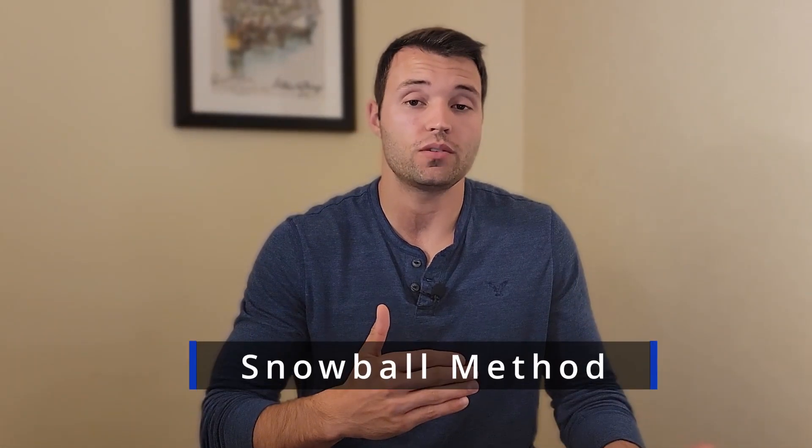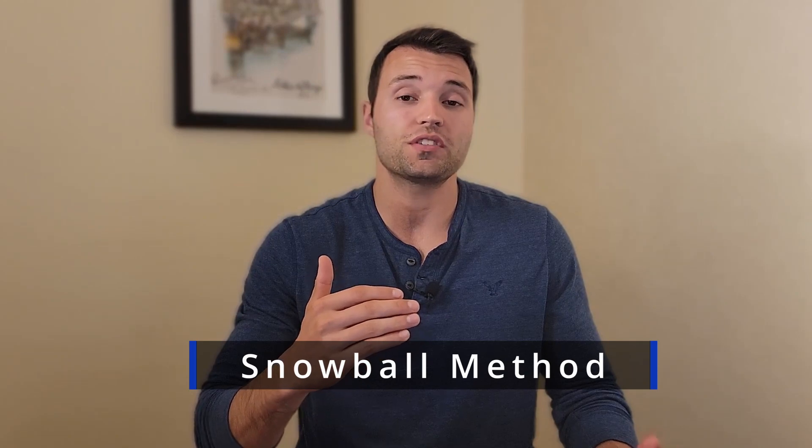The first strategy we're going to talk about is the snowball strategy. This is where you're going to be focusing on paying the smallest loan off first and then moving up after that. You're still going to pay the minimums for all the other loans, but you're just focusing on the smallest loan. After you finish that initial small loan, you take the money that you were paying on that loan and apply it additionally to the second loan. Then just continue snowballing — take that money from the second loan and lump it into a third and a fourth until you get to the final one and pay it off.